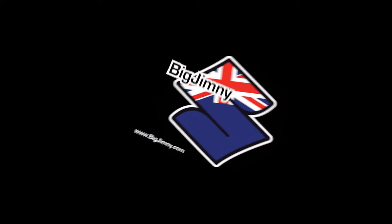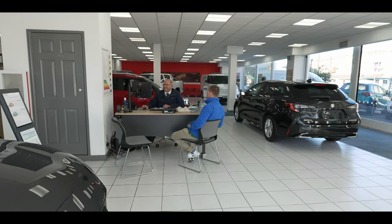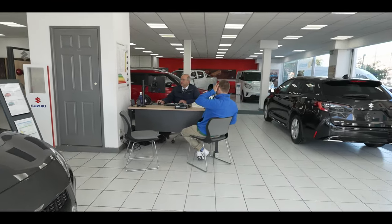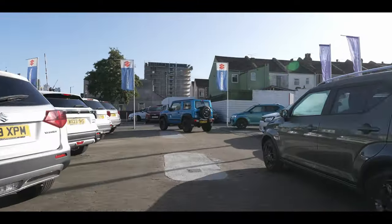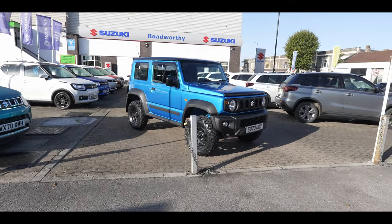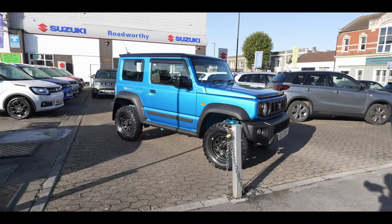With James paying for the car and signing all the paperwork, we get to go outside and take a sneak preview of his Jimny. As those who know James will know, he likes to choose his own specification and actually spent a lot of time selecting all the options and accessories that he wants.